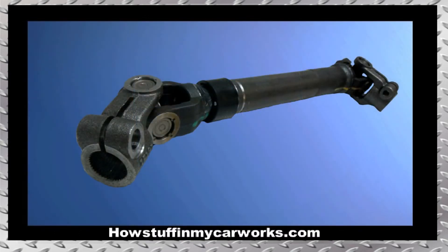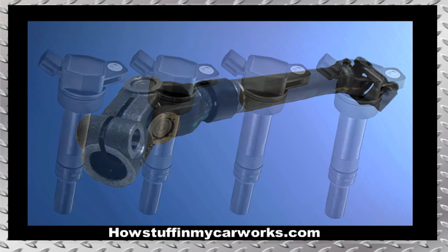Number 4. The intermediate steering shaft is prone to experience premature wear, causing clunking noises when turning the steering wheel side to side and when driving on uneven roads.